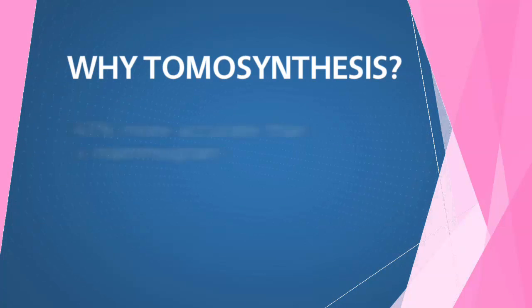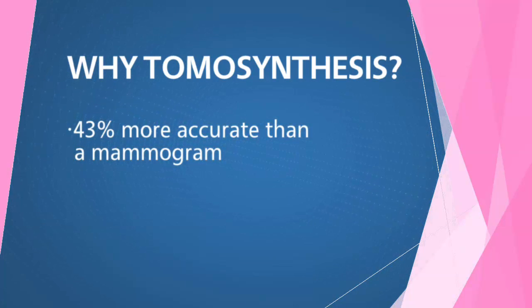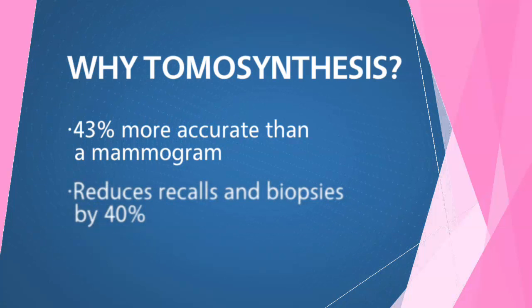Why Tomo Synthesis? It's 43% more accurate than a mammogram alone, and it reduces recalls and biopsies by 40%.